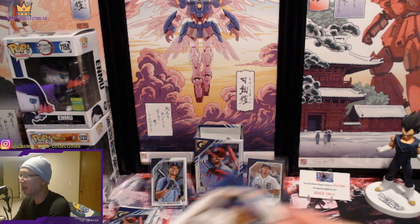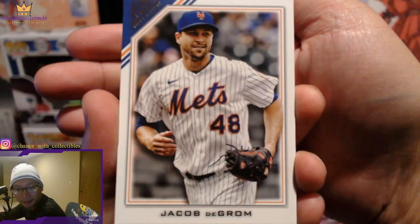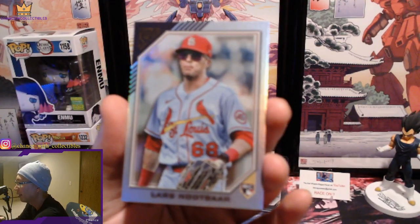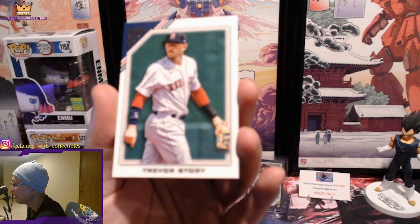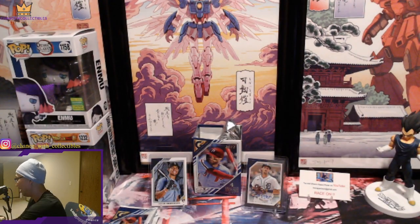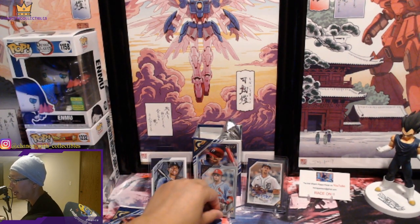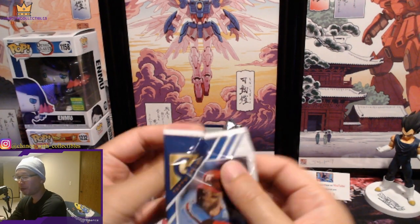Jacob deGrom. And we got Lars Nootbaar — look at that. This guy's got his glasses on and everything. That's pretty cool. I wonder if that's like a variation card — it's kind of weird that he has his glasses on. Trevor Story right there, followed by Rickey Henderson for the A's. That's a weird picture of Lars Nootbaar — he's got his glasses on. Do they normally play with their glasses or sunglasses on? That's really interesting. Let's get to the next pack.